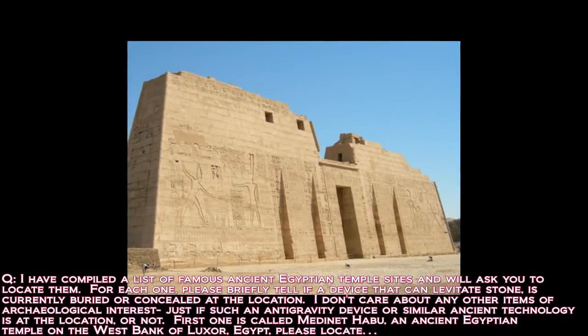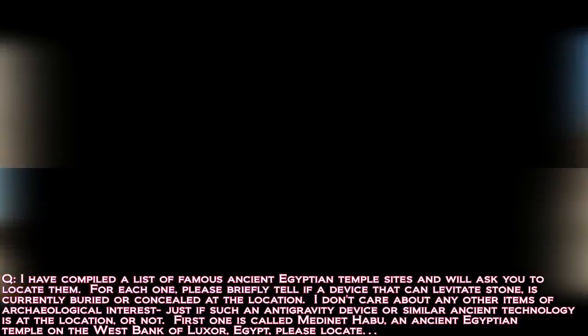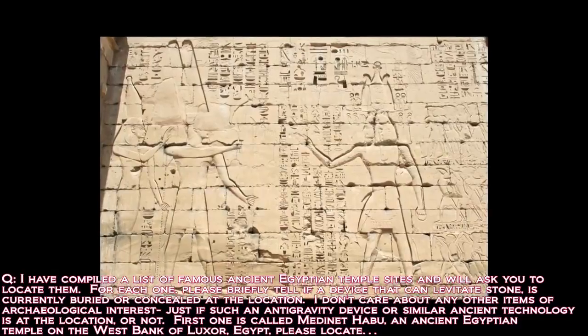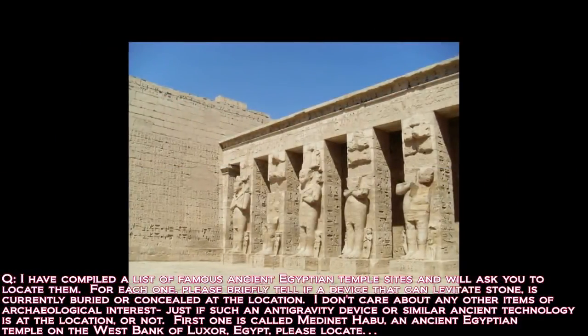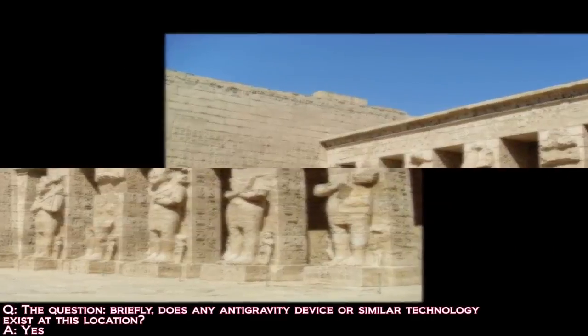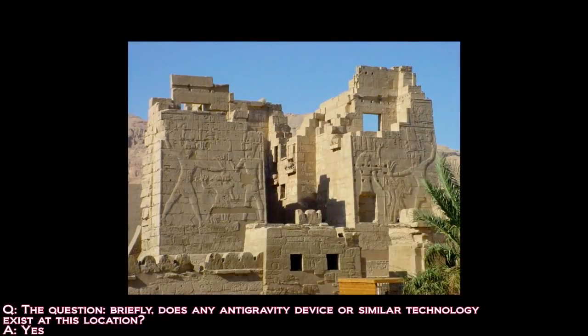First one is called Medinet Habu, an ancient Egyptian temple on the west bank of Luxor, Egypt. Please locate Medinet Habu on the west bank of Luxor, Egypt. Yes, we have this place. Does any anti-gravity device or similar technology exist at this location? Affirmative.